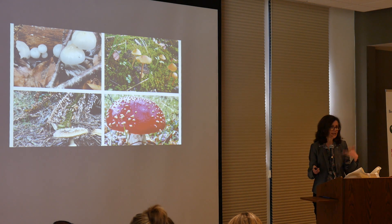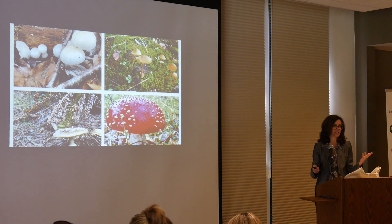Weather, heat that we haven't had, and extreme dryness.